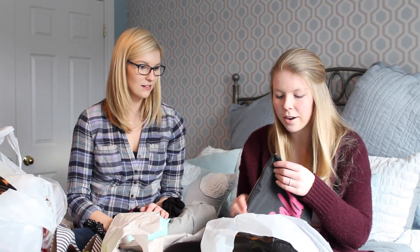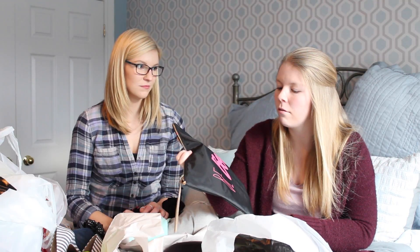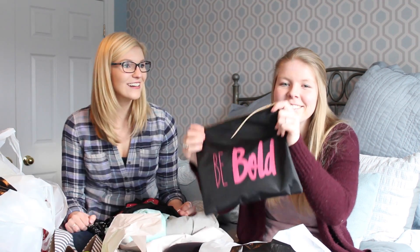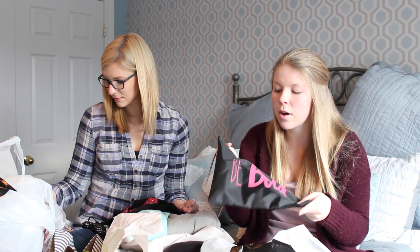This item we got at Marshall's — we actually saw it earlier at TJ Maxx but Michelle never gets something the first time she sees it, you have to convince her! Anyway, this is a wet bag to put my bathing suit in after I've been at work at the pool. You just zip it up and throw it in your bag and it doesn't make everything smell like chlorine or get everything wet.